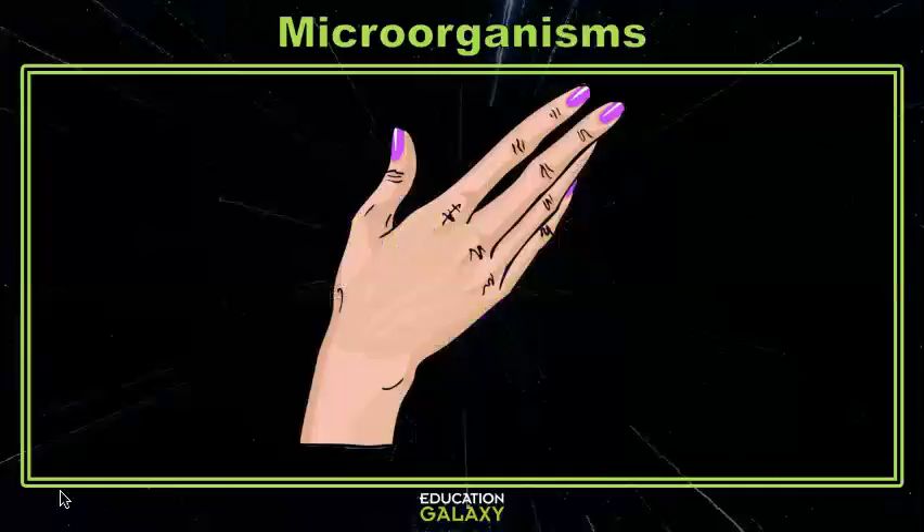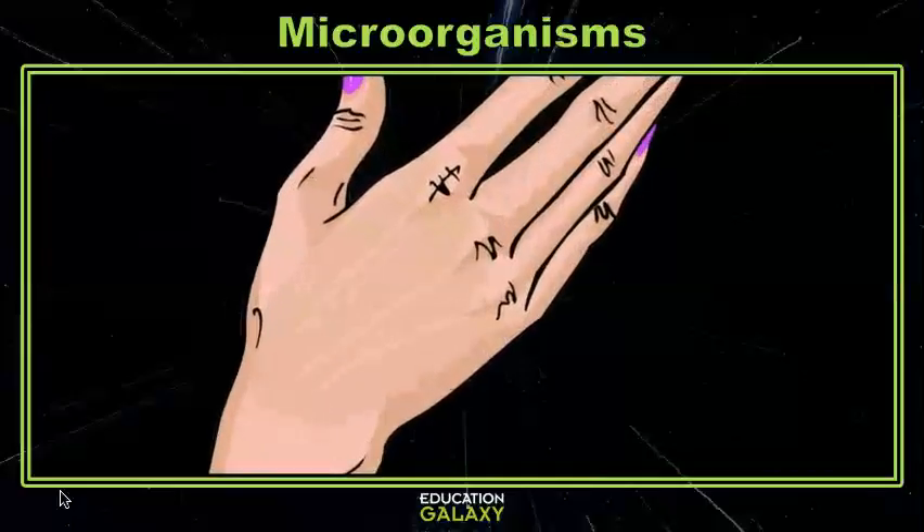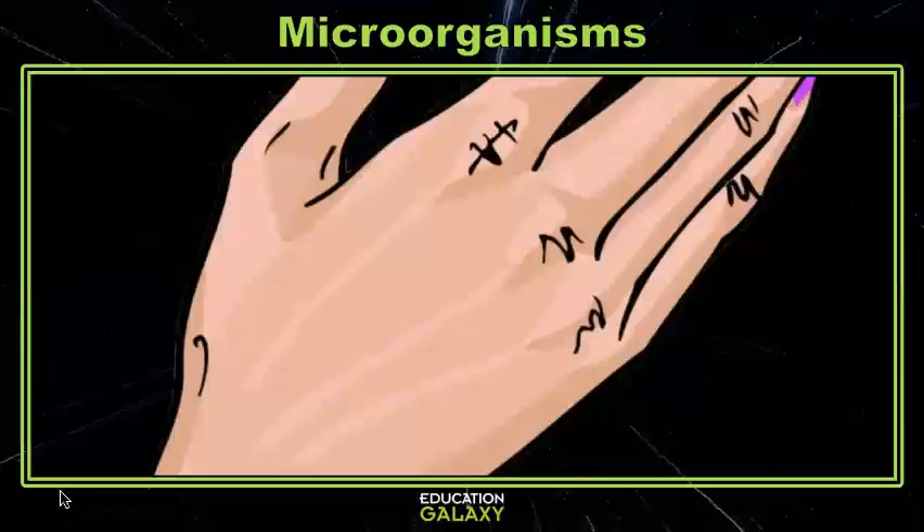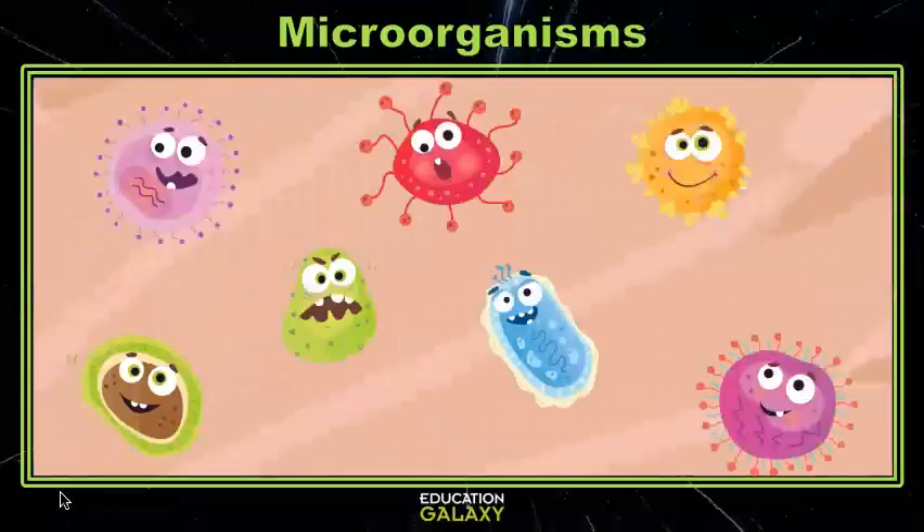Hey scientists, let's take a look at the back of your hand. A little closer. A bit more. Okay, let's go ahead and give some magnification to take an even closer look. Oh my gosh, what are all of those things?